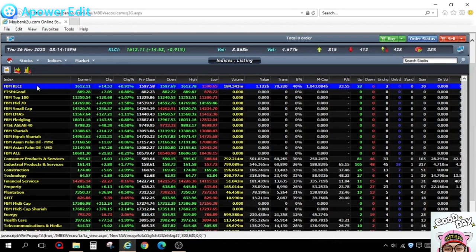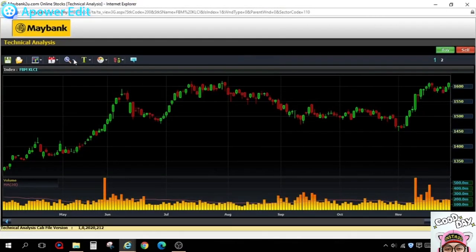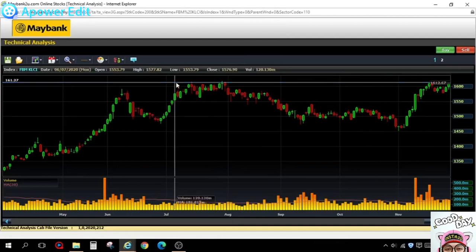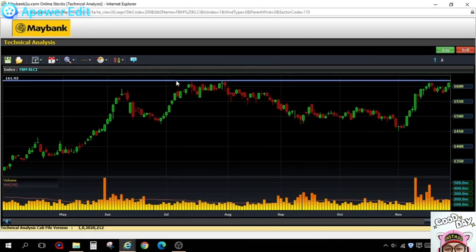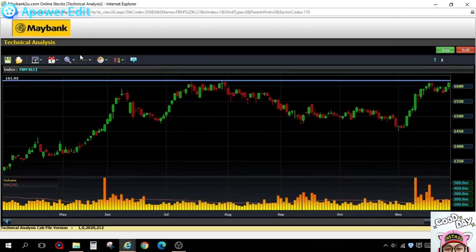Let's look at the KLCI charting — I right-click and go to technical analysis to pull up the chart. This is very important to know the overall market trend. The current level is 1612, and the strong resistance is lying somewhere around 1620. Will we break it, or test it and come back?